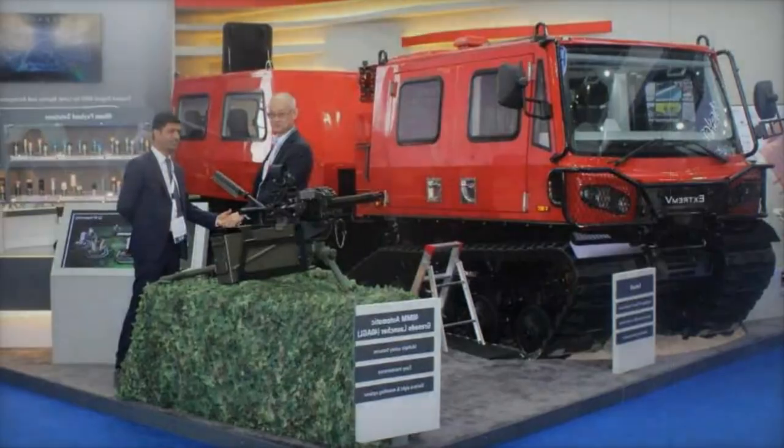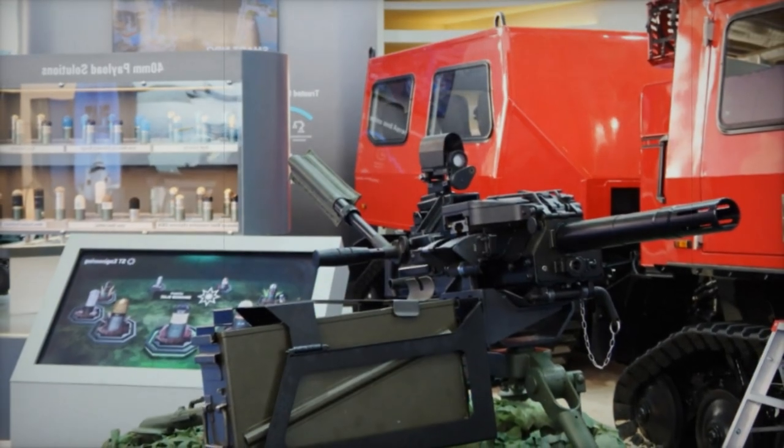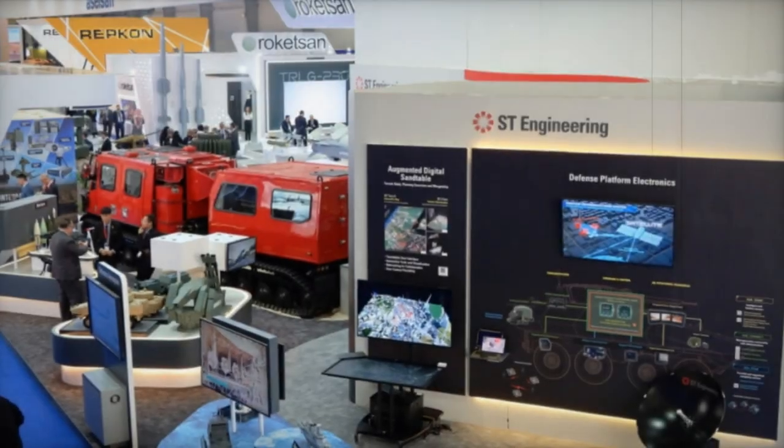Autonomast is an innovative modular system designed to seamlessly convert manned vessels into unmanned surface vessels (USVs), equipped with AI-powered automatic guidance software for intelligent navigation and obstacle avoidance.